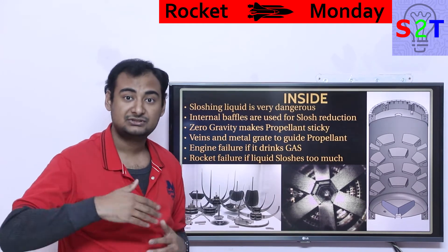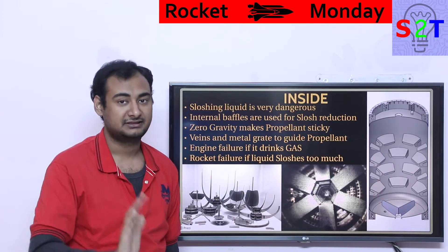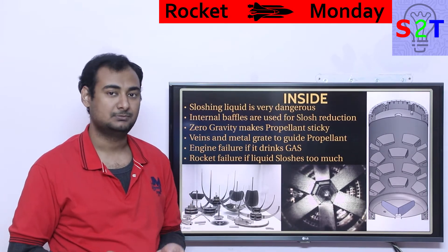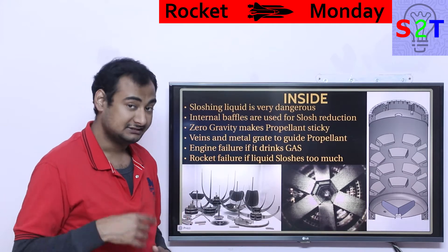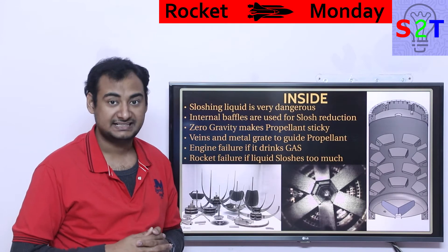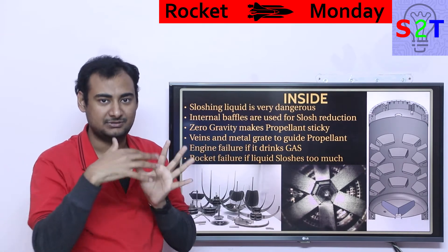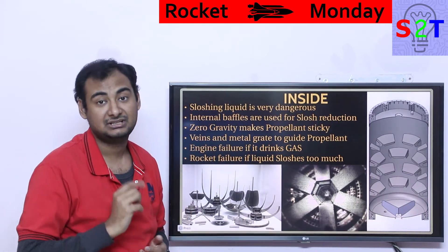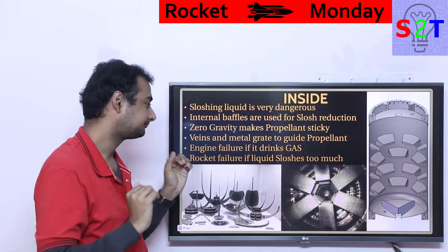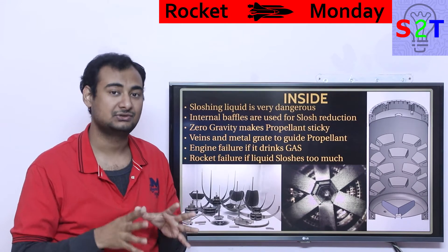Once you are in space and want to restart an engine, there's another problem. In a zero-gravity scenario, fluids no longer know which way is up or down — they become 'sticky,' acting on surface tension, as you can see in ISS footage where water squeezed from a towel just hovers and sticks to itself. We can utilize this surface tension with devices like veins and metal foam to channel fluid without consuming any energy.